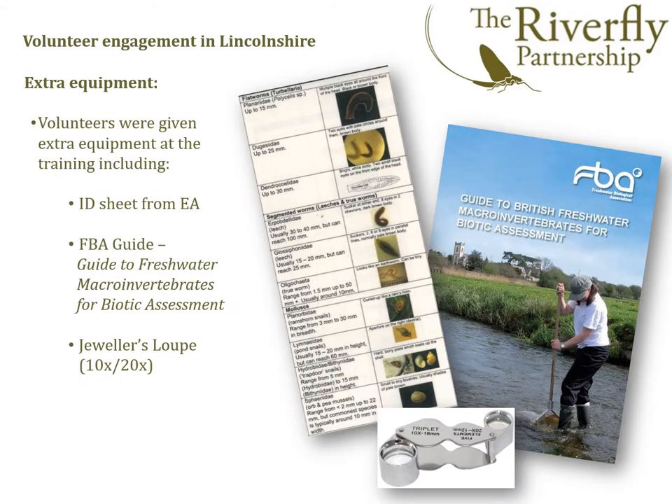To help in the field, volunteers were also given extra equipment: an ID sheet from the Environment Agency listing the 26 invertebrates and detailing key identifying features; the FBA's guide to British Freshwater Macroinvertebrates for biotic assessment; and a jeweller's loupe giving 10 times and 20 times magnification to aid identification at the riverbank.